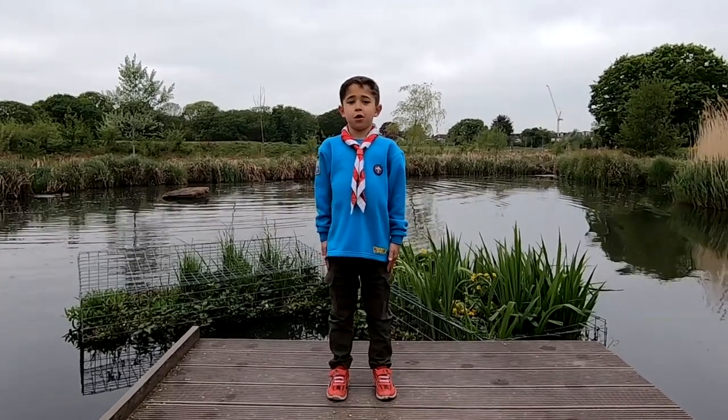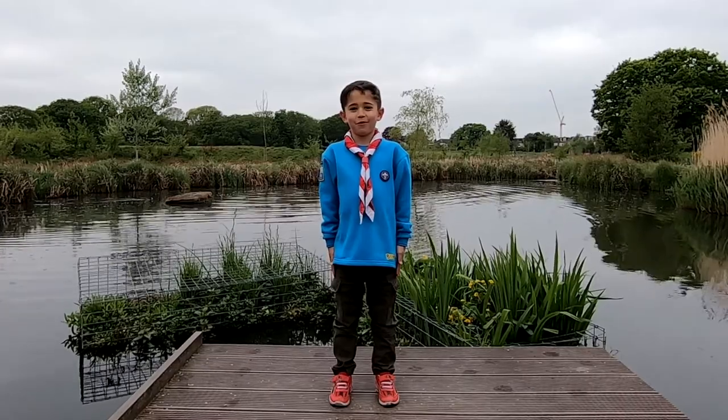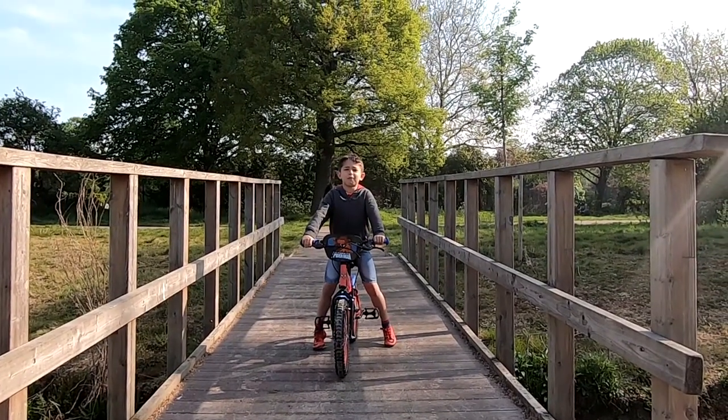Hello Beefers! Today I will present to you my photography project. But first, let's talk about how to take a great photo.